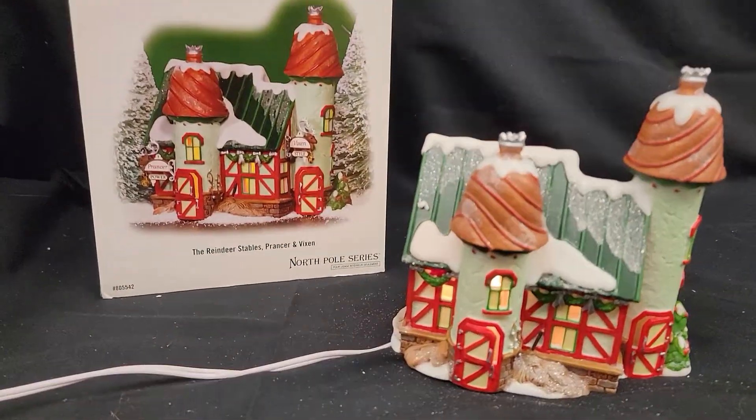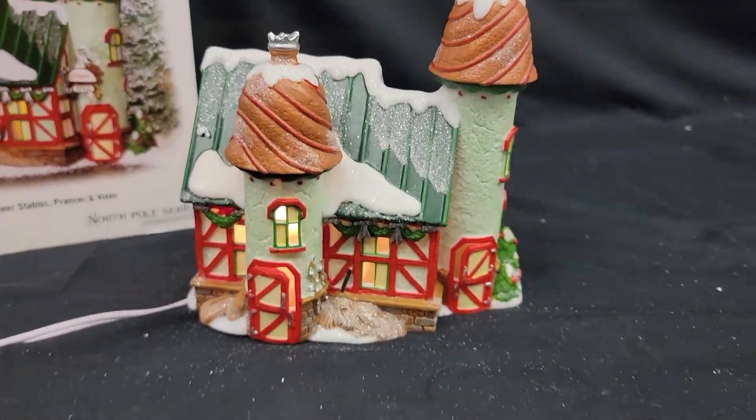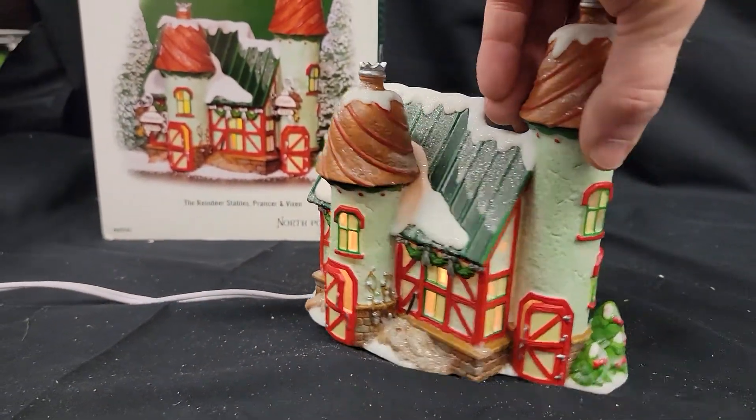Here is the Department 56 North Pole Series, the Reindeer Stables Prancer and Vixen, and here they are. That's the little attachments, Reindeer Series. Looks like a little barn.